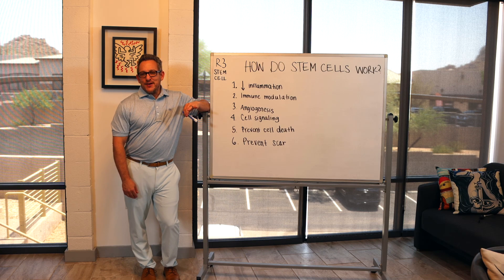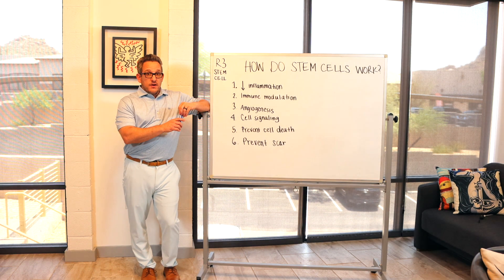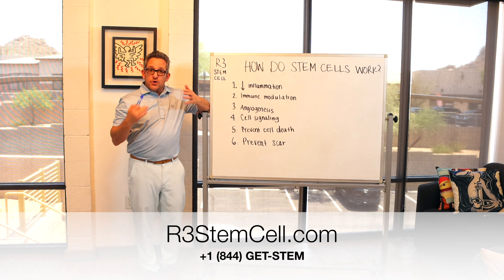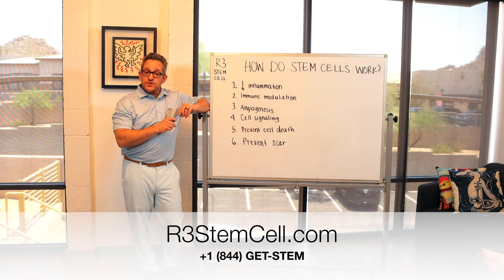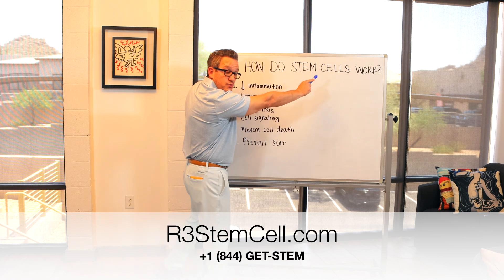Hi, it's Dr. David Green, founder and CEO of R3 Stem Cell, the global leader in regenerative therapies. R3 Stem Cell has over 40 Centers of Excellence in seven countries around the world, and today we're talking about how do stem cells work.